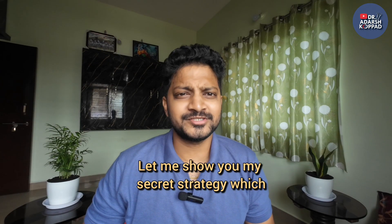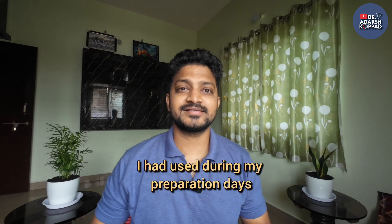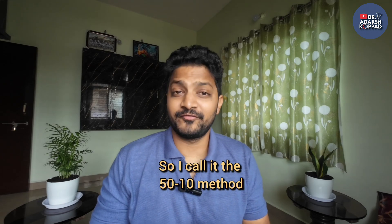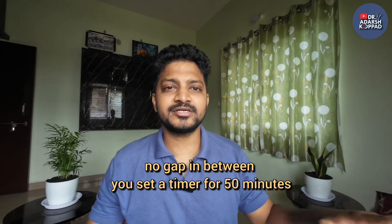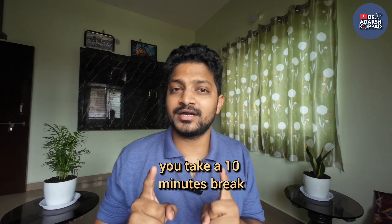So how do you fix this? Let me share my secret strategy which I used during my preparation and secured a rank of 135. I call it the 50-10 method. You need to focus for 50 minutes straight with no gap in between — that's an average time to understand any medical concept — and then take a 10-minute break.